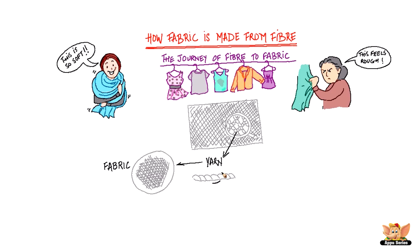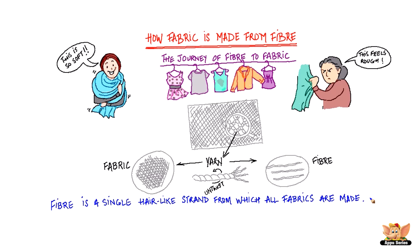But what are these yarns made of? If you take a piece of yarn and untwist it, you'll see that it is made up of smaller, hair-like strands. These hair-like strands are called fiber. So you can say that fiber is a single hair-like strand from which all fabrics are made.